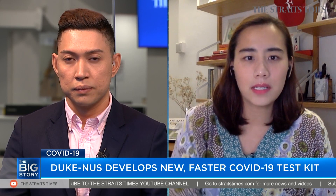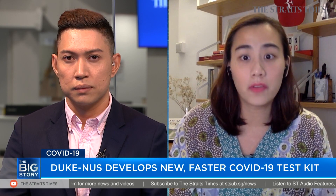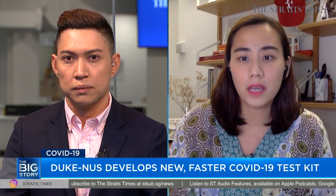Duke NUS Medical School has come out with a COVID-19 test kit that's the first of its kind. It takes just one hour instead of several days to detect if someone has been infected before. Called CPAS, the new test kit can be used to see if potential vaccines work, to check what proportion of the population has already been infected, as well as for contact tracing. The researchers said it's available to hospitals and is the first of its kind to single out specific antibodies that neutralize the coronavirus and prevent it from infecting a patient's cells.